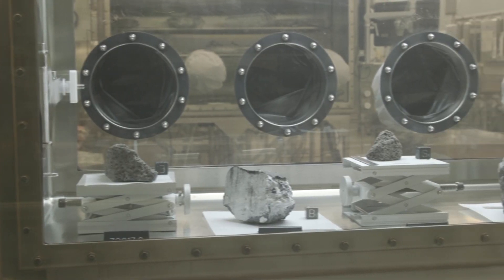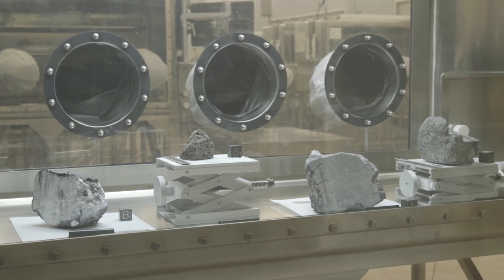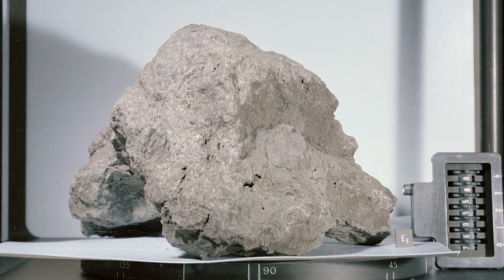Rocks all have stories, so the trick is trying to read the story. Judy Alton has worked with moon rocks as a curator for two decades. On our visit to the Johnson Space Center, she showed me some of the more than 2,000 samples collected over six Apollo missions to the moon. These rocks have pieces in them that are from different parts of the moon — they're like brand new samples, each little piece.